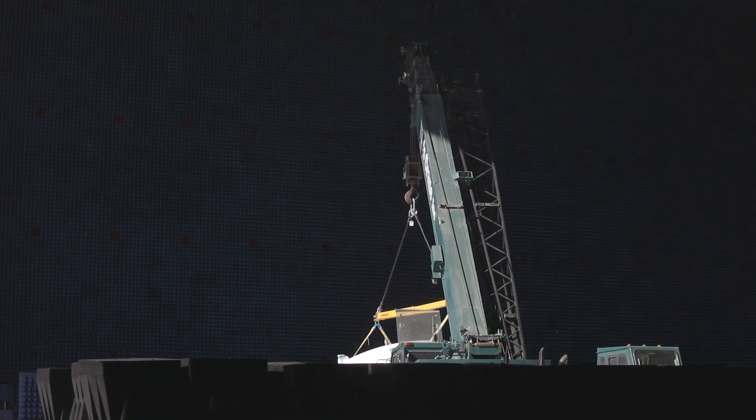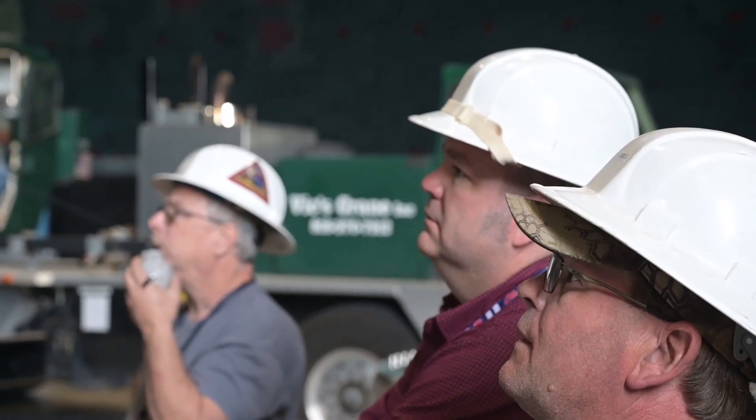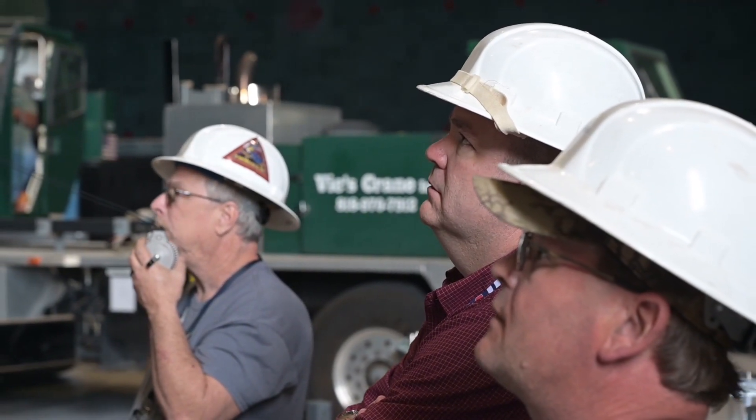Across the board, the BAF really fit the bill in a way that no other facility in the United States really could.